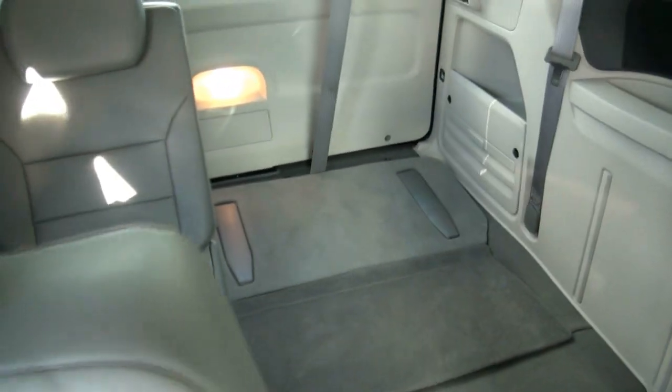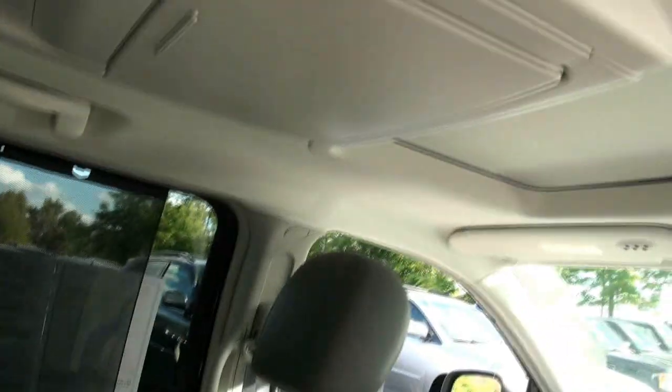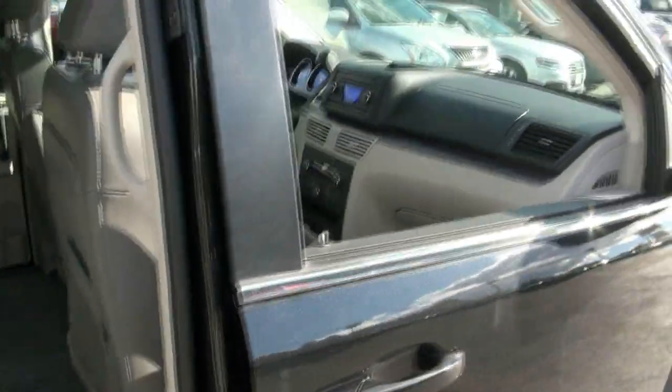The back windows go down too. With the stow-n-go system it's very, very nice — you don't have to worry about storage. Unfortunately there's no rear entertainment, but the stow-n-go feature is great. I guess the kids have to read a book.